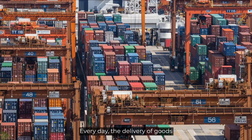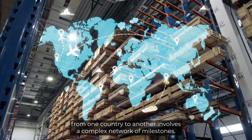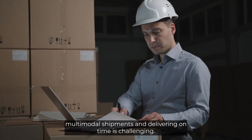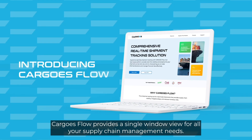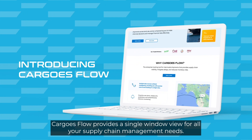Every day, the delivery of goods from one country to another involves a complex network of milestones. Keeping track of multiple multimodal shipments and delivering on time is challenging. Cargo's Flow provides a single window view for all your supply chain management needs.